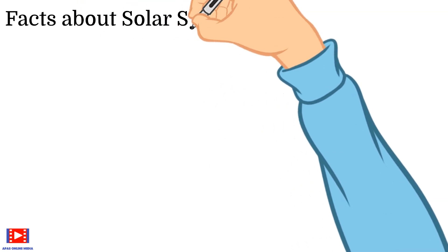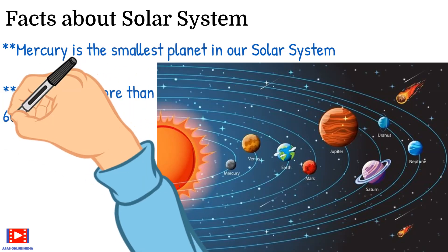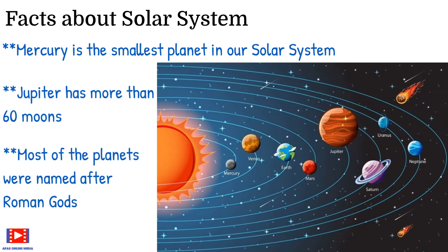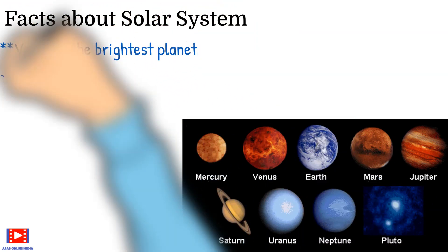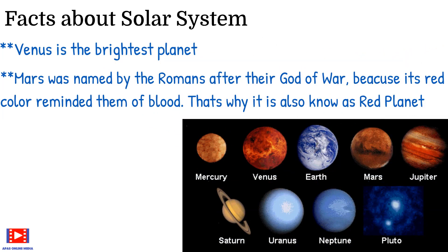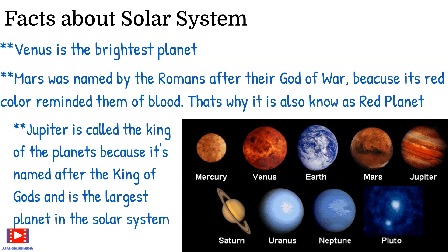Let me also share some facts about our solar system. Mercury is the smallest planet in our solar system. Jupiter has more than 60 moons. Most of the planets were named after Roman Gods. Venus is the brightest planet. Mars was named by the Romans after their god of war because its red color reminded them of blood — that's why it is also known as the red planet. Jupiter is called the king of the planets because it's named after the king of gods and is the largest planet in the solar system.